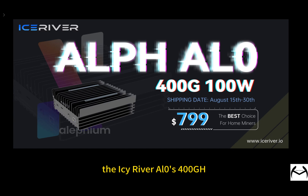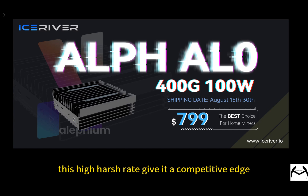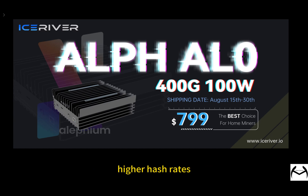The IceRiver AL0's 400 GHz hash power means it can handle a lot of hash calculations per second, which is super important for mining cryptocurrency. This high hash rate gives it a competitive edge, especially since devices with higher hash rates have a better chance of successful mining.